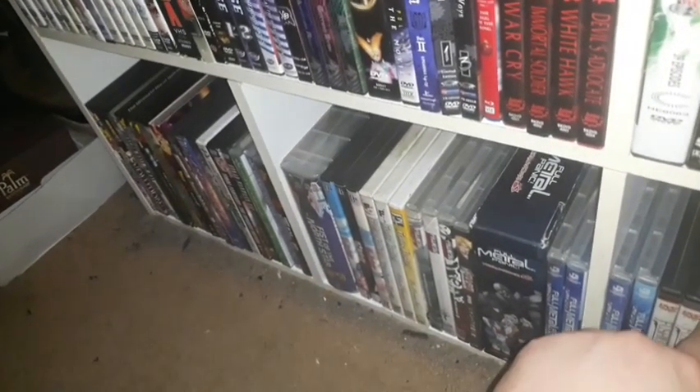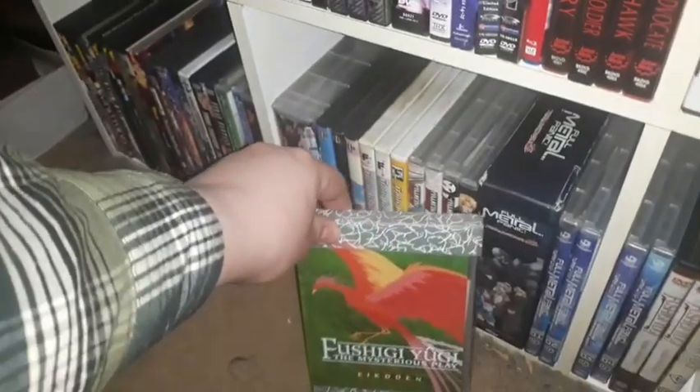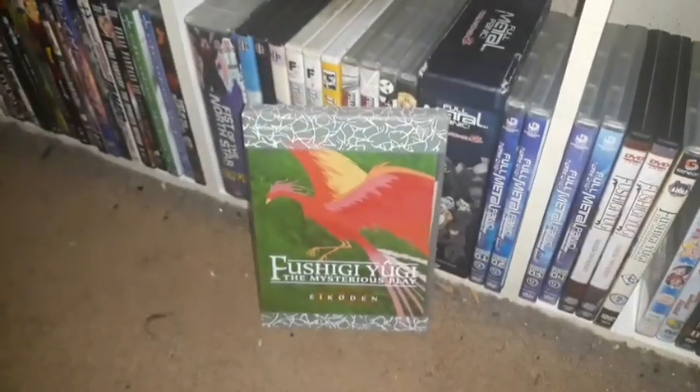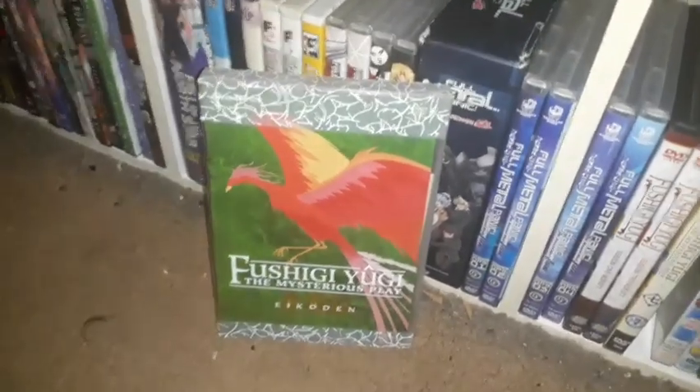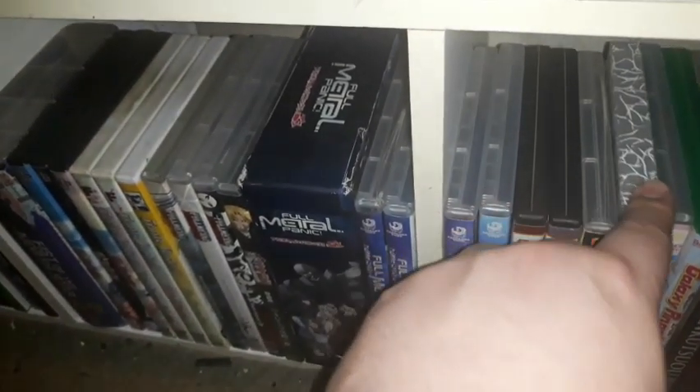I have one of the later Fushigi Yugi OVAs — Fushigi Yugi Eikoden, which is one of the later OVAs. I need to get the other Fushigi Yugi OVA at one point.